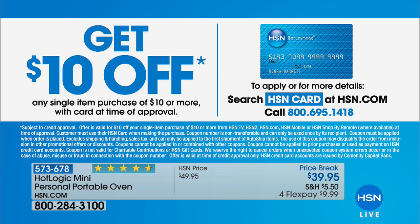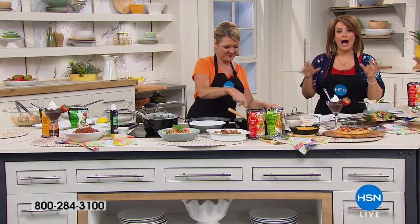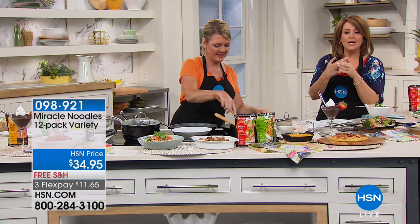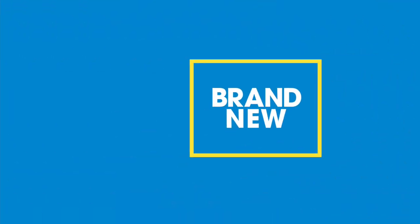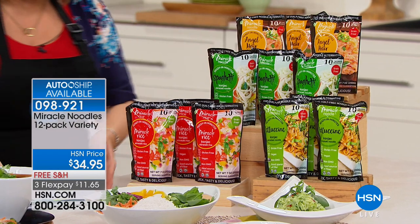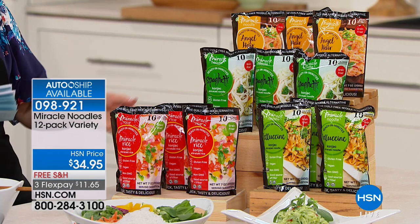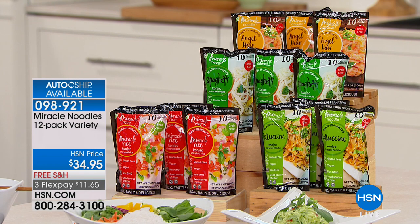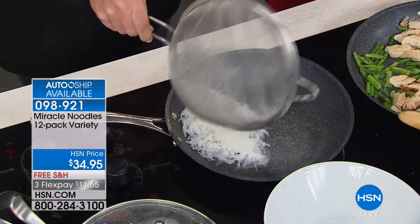You can always call us or search on HSN.com. I am so excited to share the next product — this is brand new, and we're talking about eating noodles and never having to feel guilty again. We're talking about a food staple that's been used in Japan and China for over 1,400 years. This is a noodle made from a konjac root. It's a multi-pack — you'll get three packages each of angel hair, riced noodles, fettuccine, and spaghetti noodles.